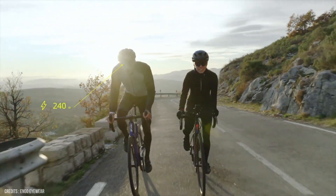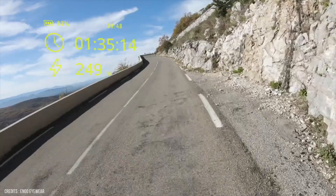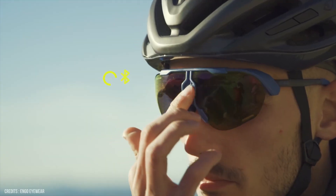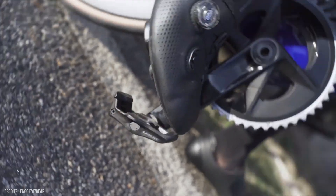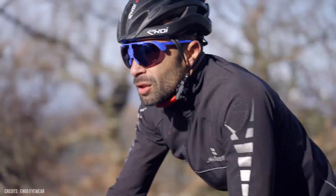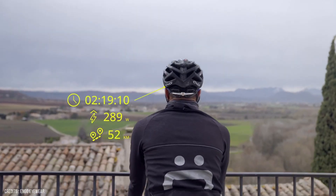You can also tinker with data screens to make sure you see the data you care about most when you're out running or riding. There are gesture controls to let you change screens with the wave of a hand, a solid 12 hours of battery life, and 100% UV protection to make sure your eyes are well guarded when training out in the sunshine.